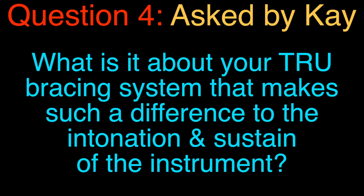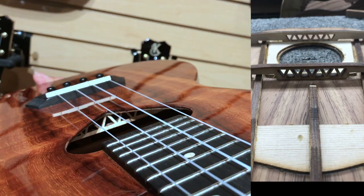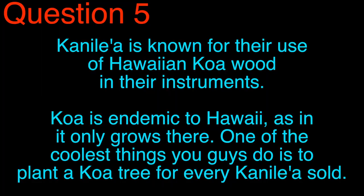Question four. This one comes from Kay: What is it about your TRU bracing system that makes such a difference to the intonation and sustain of the instrument? Thank you for noticing our TRU bracing system because really it is at the heart of the Kanilea sound. With intonation being a very important part of the playability of an ukulele, the bracing system plays a more important part on the final sound and the sustain in the instrument. In our TRU bracing, we do a lot of very unique steps. These relief components that are part of the TRU bracing system give us the strength, yet also the elasticity — the ability to vibrate — which is exactly what we're looking for in the final tone of our instrument.